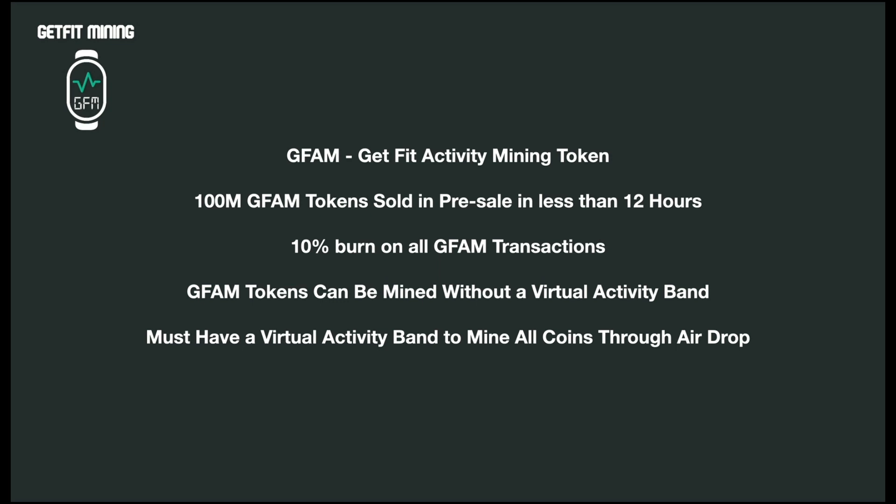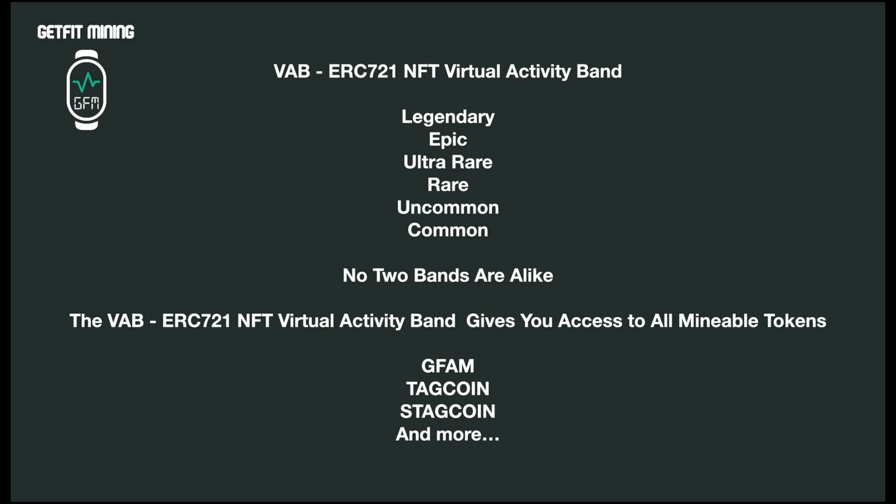The 100 million GFAM tokens sold in pre-sale in less than 12 hours. One thing I like about this application is that 10% of all GFAM transactions are burned, which will decrease the amount of GFAM in circulation. There are legendary, epic, ultra rare, rare, uncommon, and common virtual bands — no two bands are alike. When you mint your virtual band through the soft launch, you'll get all the attributes of that band, and then there's a reveal date when everybody finds out whether they have a legendary, epic, or ultra rare band.